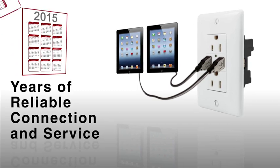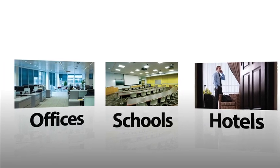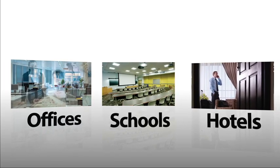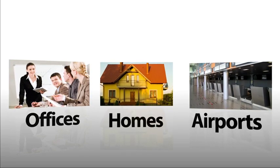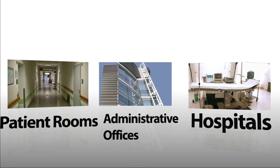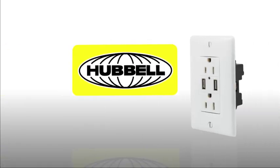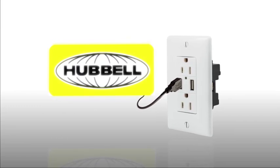This design provides years of reliable connection and service. USB charging receptacles are becoming a standard in offices, hotels, schools, airports, and homes. They're also ideal for hospital nursing stations, patient rooms, and administrative offices. Everyone needs a quick charge — Hubbell's USB line gets the job done quickly and efficiently.